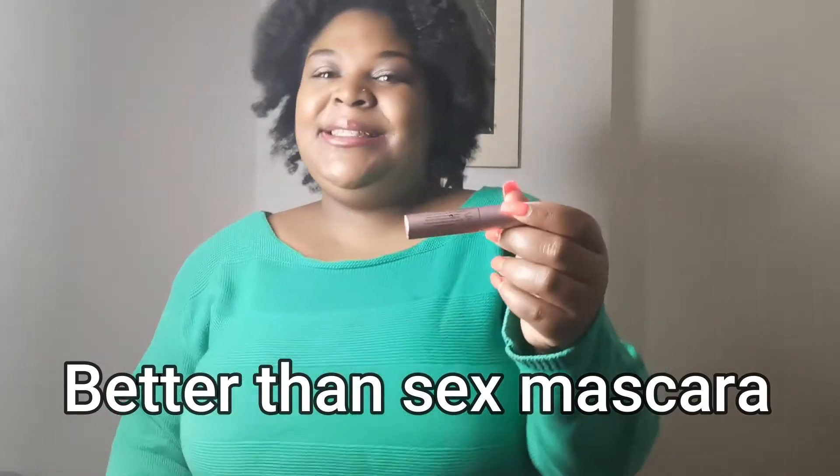Better Than Sex mascara — I basically just used the last drop, so it might look clumpy on one side. This was given to me by a friend. I like the volume, but the only thing I don't like is that it's not waterproof — sometimes if my makeup gets wet it will leave dots, which is not cute. This is the Too Faced brand. It does make your eyelashes look voluminous and I like the brush, so I would buy it again, but I want to look for one that's waterproof.